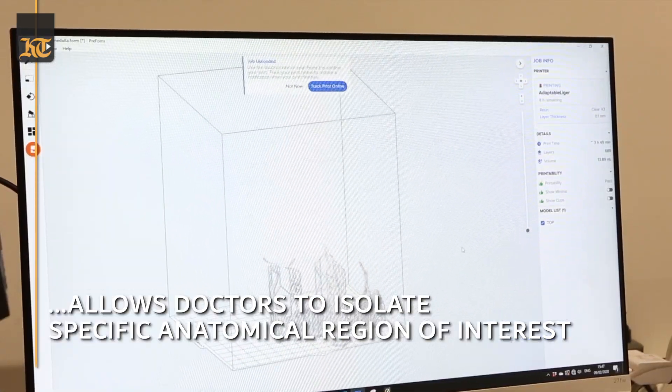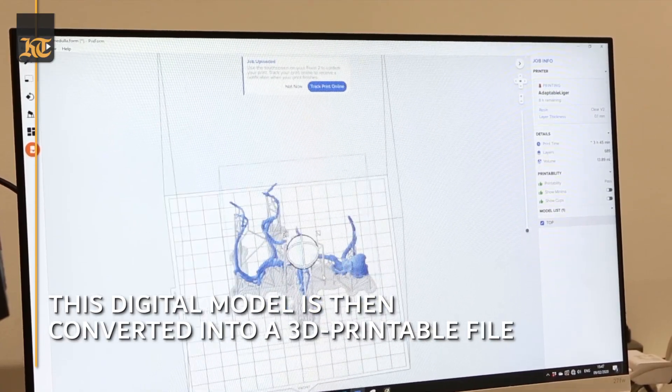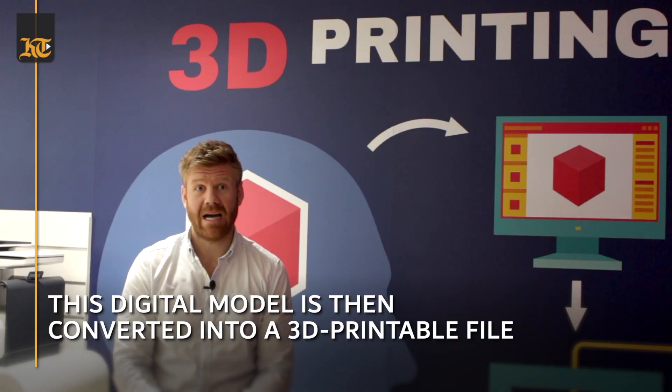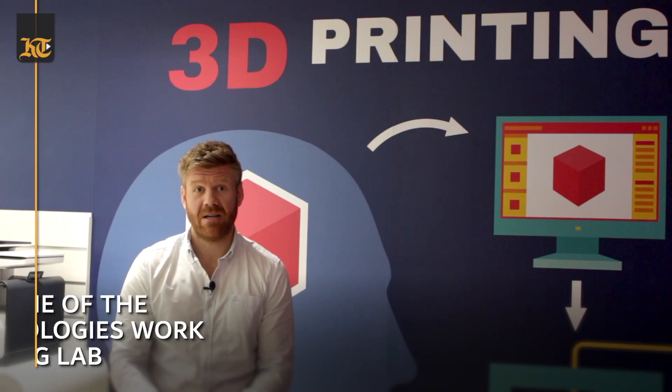After that point we create a 3D printable file and then we produce it on some of the hardware which we have here in the 3D lab. All of the equipment, software, and hardware which we have here is FDA certified.